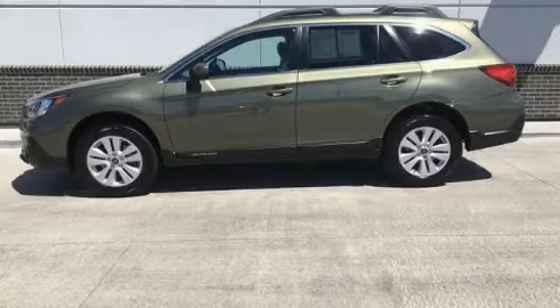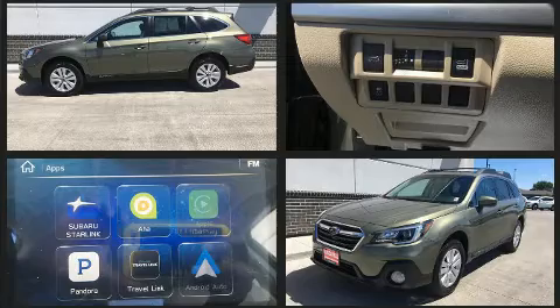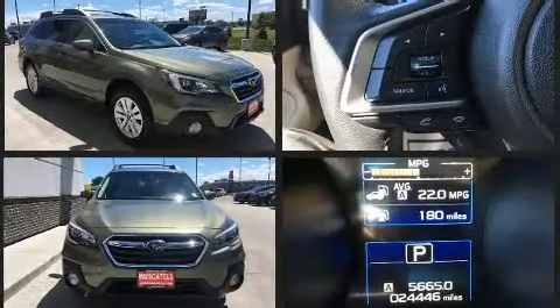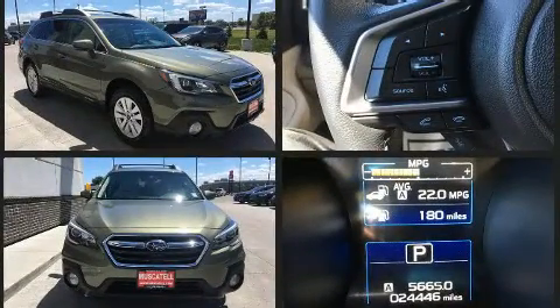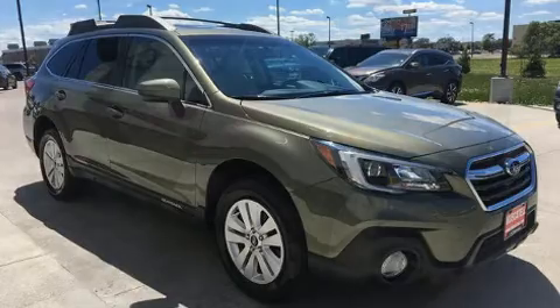Experience driving perfection in the 2018 Subaru Outback. Under the hood you'll find a four-cylinder engine with more than 170 horsepower, and for added security, dynamic stability control supplements the drivetrain.